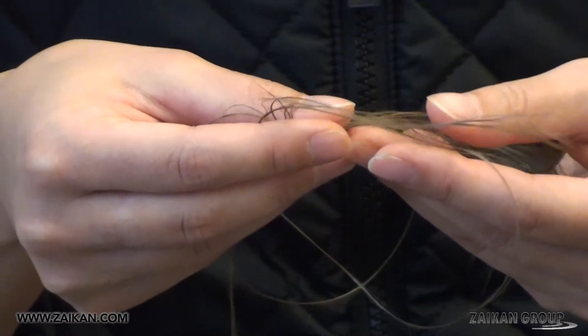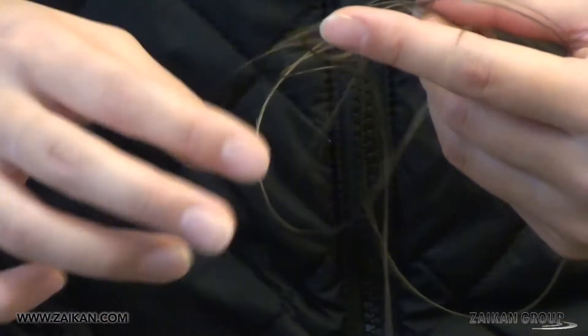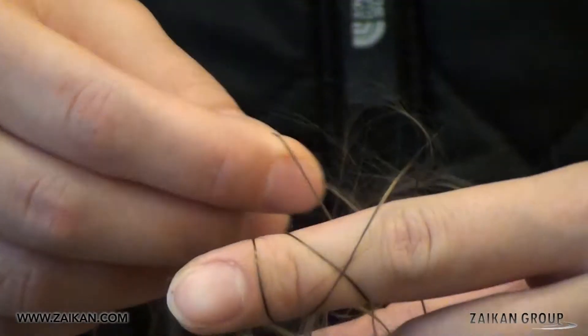These basalt rocks are melted at about 2500 degrees Fahrenheit in order to form ultra thin microstrands. 200 of these microstrands form one very strong thread of basalt stone fiber.